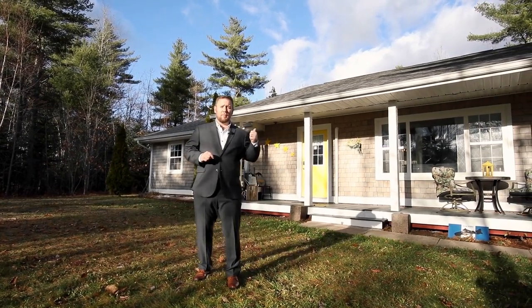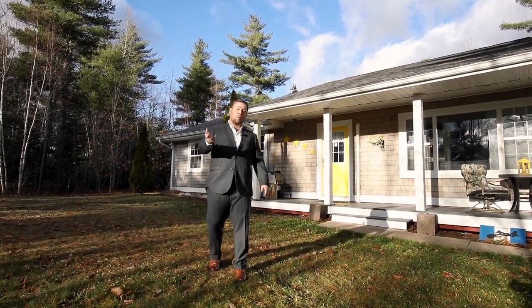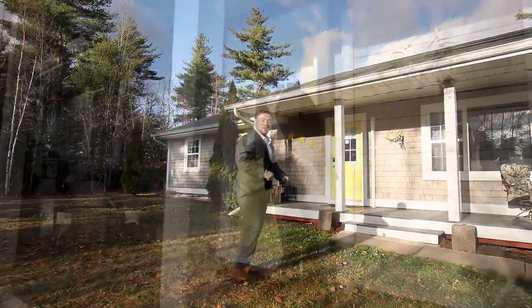There's also a fenced yard in behind, a detached garage, and approximately 2,000 square feet of total living area. I cannot wait to show you what's inside, so come on, let's go have a look. Welcome home.